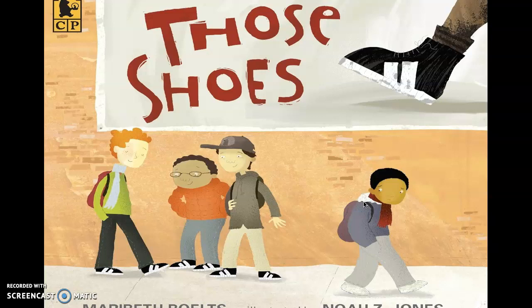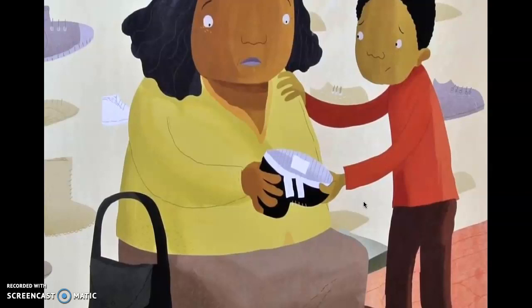This story is about a young boy who doesn't have everything that all of his friends or classmates have. There are these shoes that he really wants, and when he goes to talk to his grandmother about it, she tells him, 'We can't go with wants — we have to go with what we need.' So they end up going to the thrift store and they pick out some shoes, and he's fine with them.